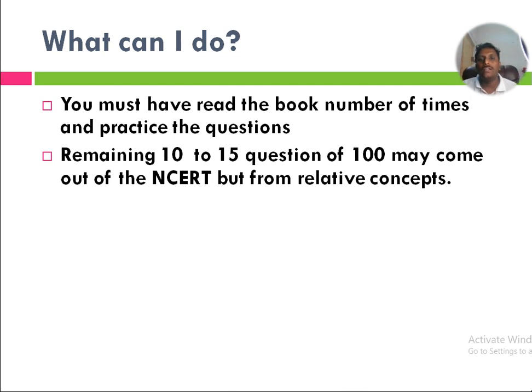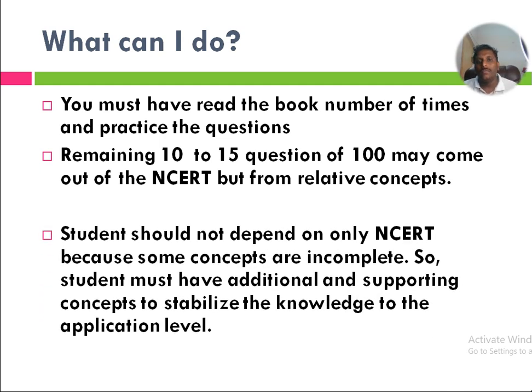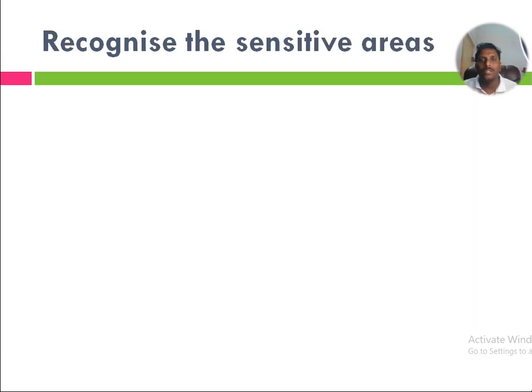The remaining 10 to 15 questions out of 100 may come from outside NCERT, but they are very related to concepts only, so there is no need to worry much. However, students should not limit themselves completely to NCERT, because some concepts in NCERT are incomplete. Students must have additional and supporting concepts to stabilize their knowledge to the application level.